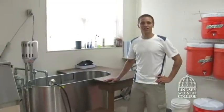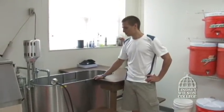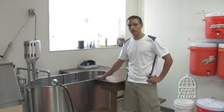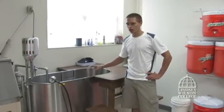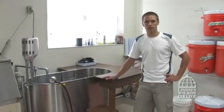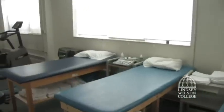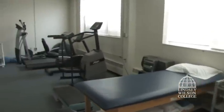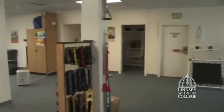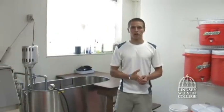Here we are in the athletic trainer's office. We have a nice ice bath, and this is one thing that you'll probably have a love-hate relationship with. It's very beneficial after hard workouts and good training sessions to get your muscles going. Over there is more of the athletic trainer's office where they'll work on your muscles, and if you have any injuries they'll help you get rid of that and get you back going on the bike as hard as we can.